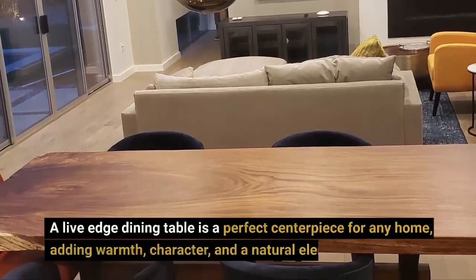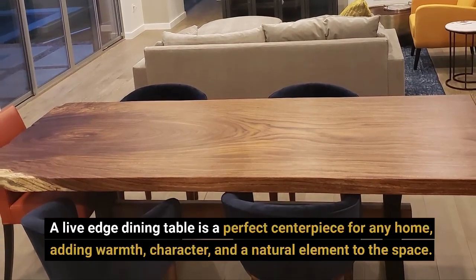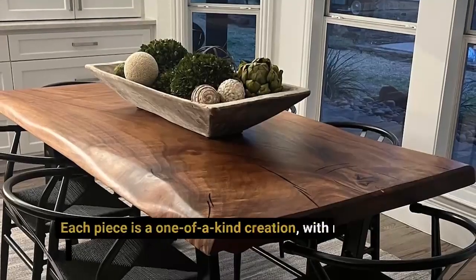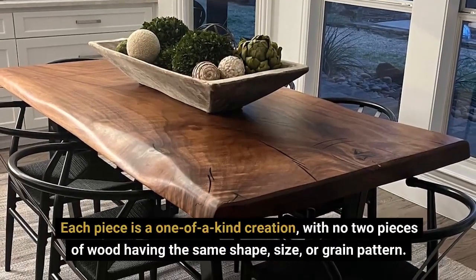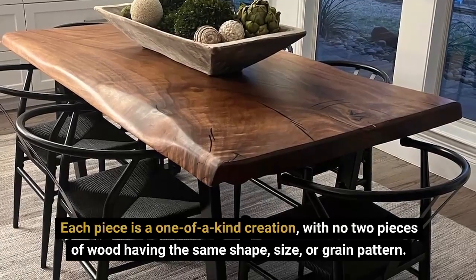A live-edge dining table is a perfect centerpiece for any home, adding warmth, character, and a natural element to the space. Each piece is a one-of-a-kind creation, with no two pieces of wood having the same shape, size, or grain pattern.